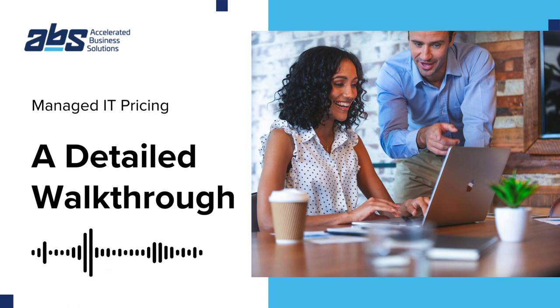For example, with VCIO support, you can develop a long-term IT strategy, adapting as your business grows. It's crucial to choose a pricing model that fits your needs.